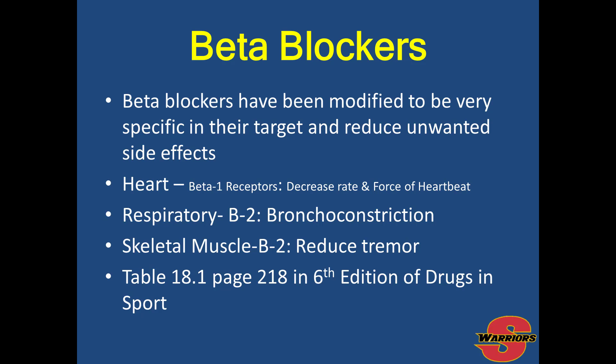Beta blockers have been modified to be very specific in their targets and to reduce unwanted side effects. In the heart, beta 1 receptors decrease your heart rate and the force of the heartbeat. In the respiratory system, beta 2 receptors cause bronchoconstriction. In skeletal muscle, beta 2 receptors reduce tremor. This is covered in Table 18.1 on page 218 of Drugs and Sport, 6th edition.